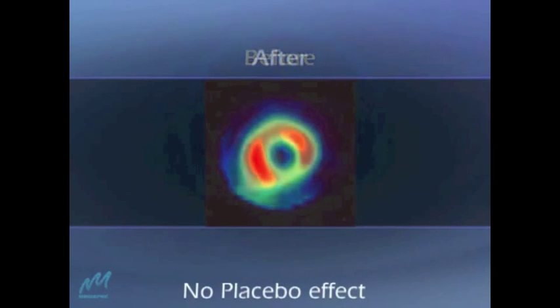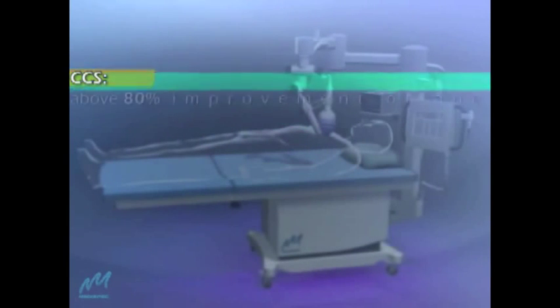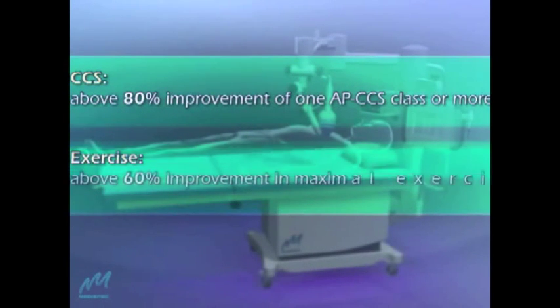Spec data, CCS class, maximum exercise tolerance, and other parameters from clinical trials clearly demonstrate the short- and long-term effect of CardioSpec NiCath for cardiac revascularization.